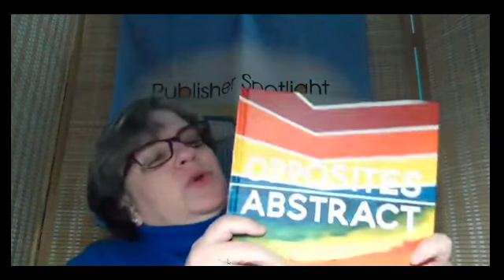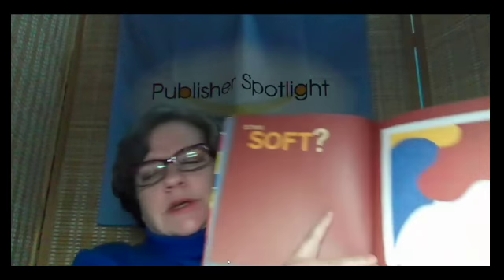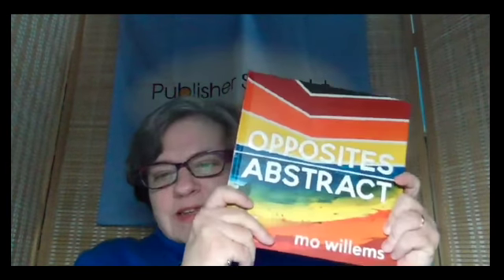Another opposites book for those looking for concept books for a slightly older audience is Opposites Attract by Mo Willems. You know Mo Willems — he did Elephant and Piggy, Knuffle Bunny, so many more. This is such an ingenious book. It can be used for kids that are kindergarten, first grade, a little bit older. It asks questions with wonderful examples of abstract art — 'This is soft. Is it? This is hard.' — inviting kids to really think about what the words mean. That is Opposites Abstract, from Hyperion.